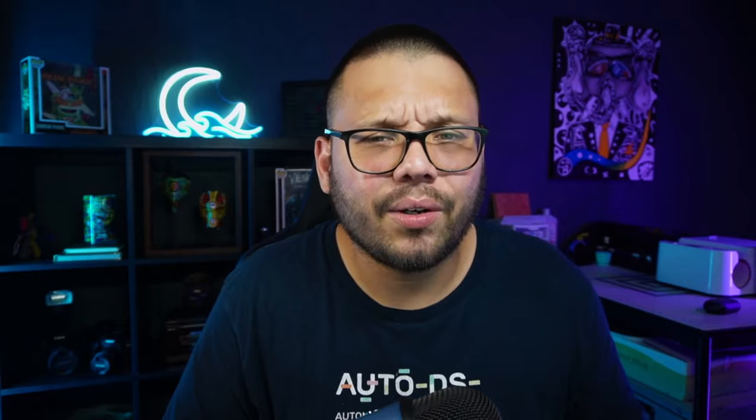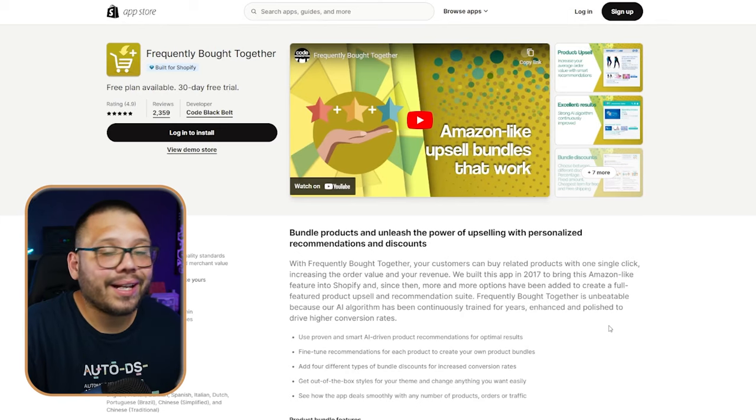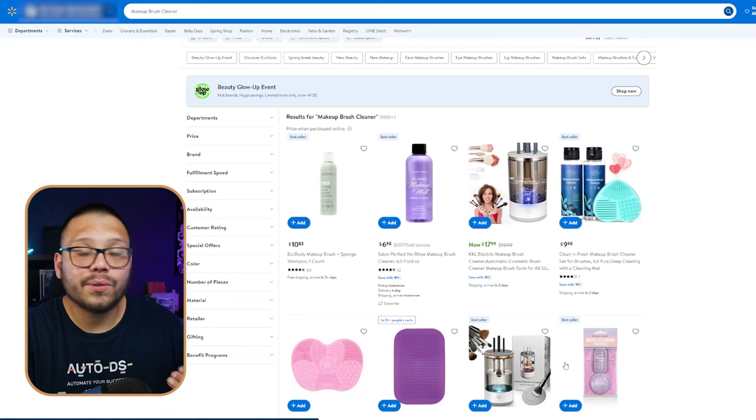We also have shampoo bars. I did not know these existed until recently — so instead of having your traditional shampoo that you squirt out of a bottle, they come in bars now, and people are going crazy over these. It's kind of like when bath bombs first came out and everyone was going crazy buying them. Now shampoo bars are taking their place, so if you missed out on the bath bomb craze, make sure you don't miss out on this. Next up, we have a makeup brush cleaner. This is a perfect combination to go with your makeup brush sets. If you're selling makeup brush sets, offer this as an add-on — you know the 'frequently purchased together' suggestion at checkout. There's actually an app on Shopify called Frequently Bought Together that can help you set that up. Whenever somebody goes to purchase your makeup brush set, when they're checking out, you can offer this as one of those frequently bought together items — it can really help your conversions by a lot.